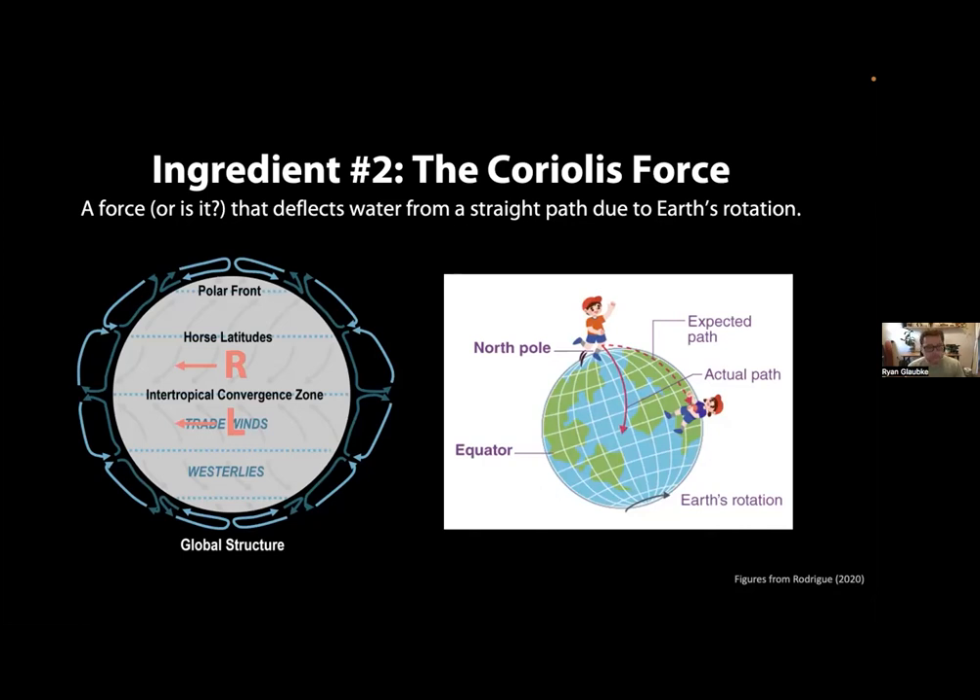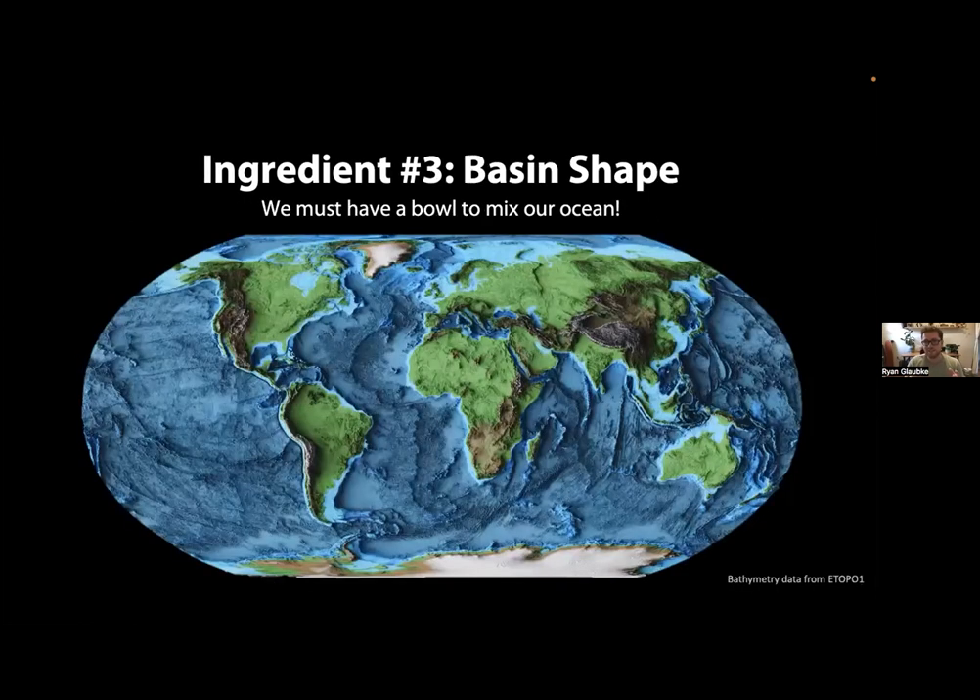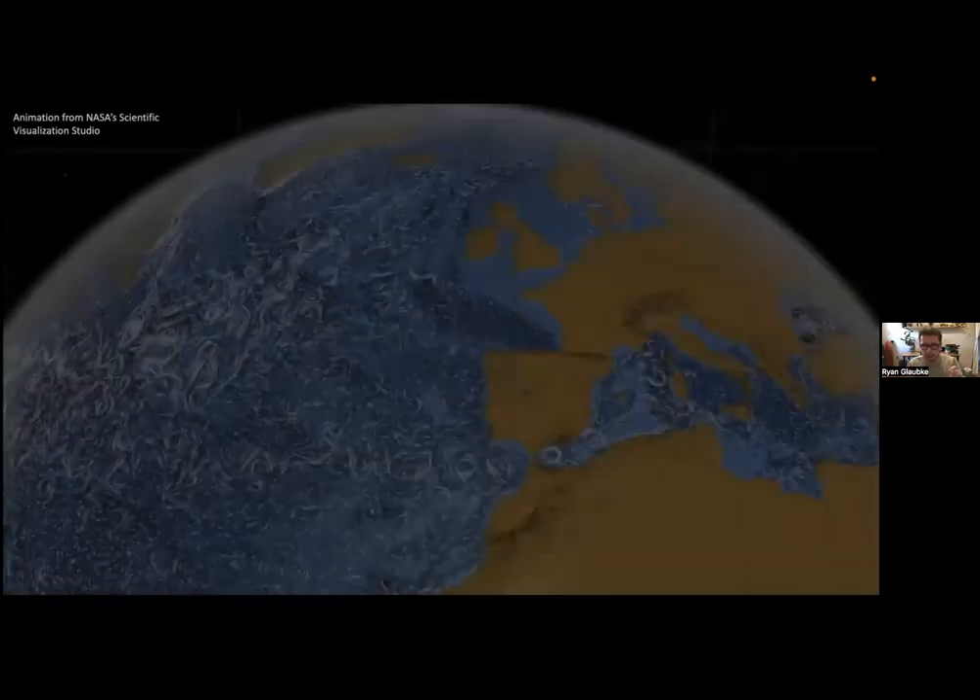The third ingredient for surface circulation is the shape of the ocean basin in which you're stirring the ocean — whether it's surrounded by continents or none at all influences what current patterns look like. So we take the winds, the Coriolis force, and the shape of the oceans, put them all together, and we get an incredible array of surface ocean features all around the globe.